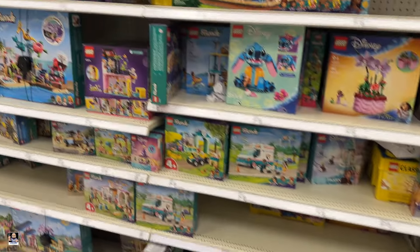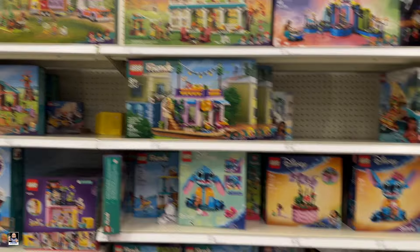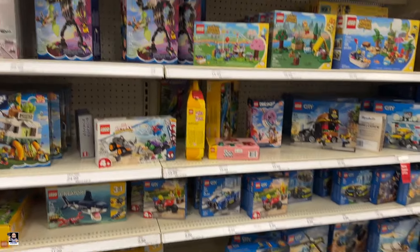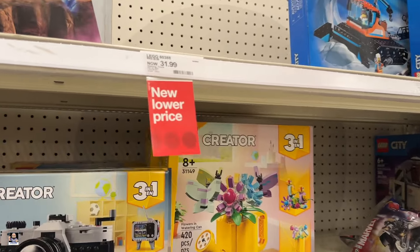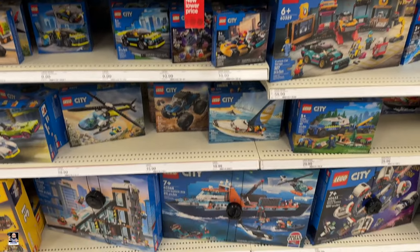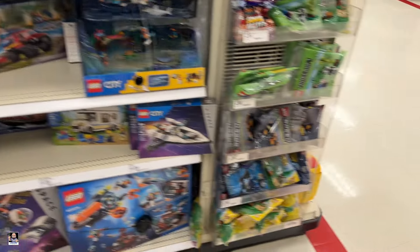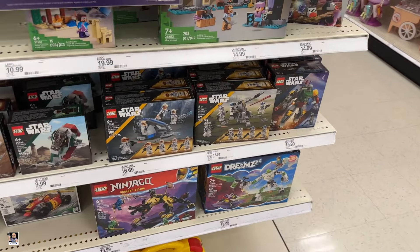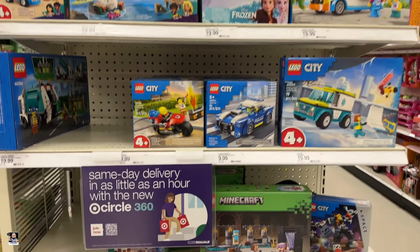Next aisle of Lego. Got a City Community Center set right there. Creator, City. What was this one? Oh, the gaming truck. Overall, Lego's looking pretty good. We've got an end cap — got the N1 set, 501st, 332nd, and a little bit of city stuff.